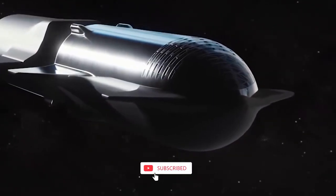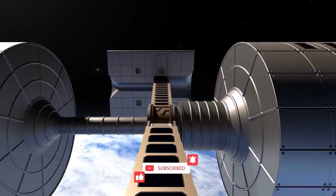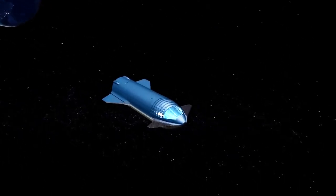Do you want to know the complete details about this Starship? Then don't skip the video and watch till the end. Let's get started.